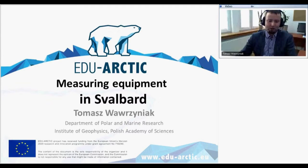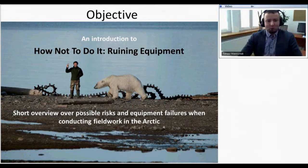For the first time I went to Svalbard in 2008, that's about 11 years ago, and since then I've been traveling there every year. I've been setting up equipment for different projects and downloading data from different instruments that I installed in the field.